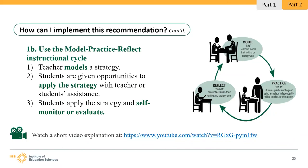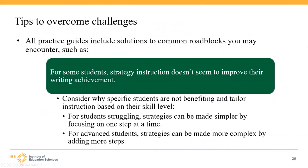For practice, I would often write with my students, having them provide topics, ideas, sentence structures, and vocabulary, and discussing with them how or even if to use and modify the suggestions provided. Then we would do a workshop on how to make the pieces fit together into cohesive sentences and paragraphs. The practice guides also include solutions to common roadblocks. For students where strategy instruction doesn't seem to improve writing achievement, teachers need to consider why specific students aren't benefiting and tailor instruction based on skill level. Strategies can be made simpler for struggling students by focusing on one step at a time, and more complex for advanced students by adding more steps.